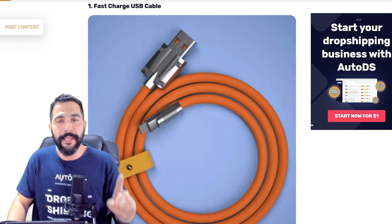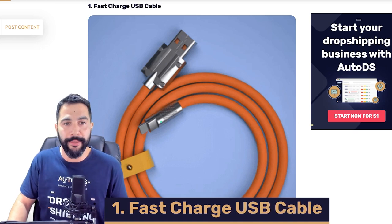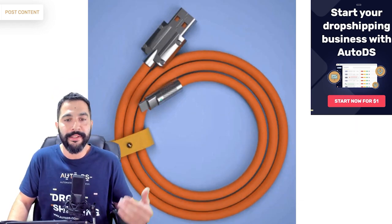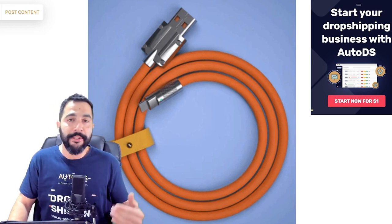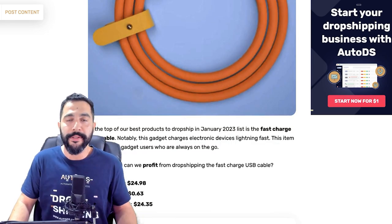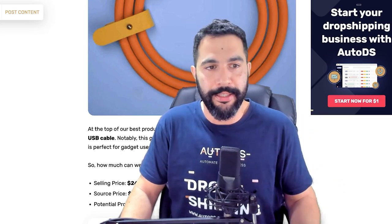Product number one for the top 10 dropshipping products for January 2023 is a fast charging USB cable. You may be thinking, what is so special about this USB cable since most of them charge fast anyway? Well, this one not only charges quick, but it's also made up of high quality material, and you also have regular USB connection, USB-C, or whatever it is that you want to sell. Let's dive in and take an even deeper look at this product.